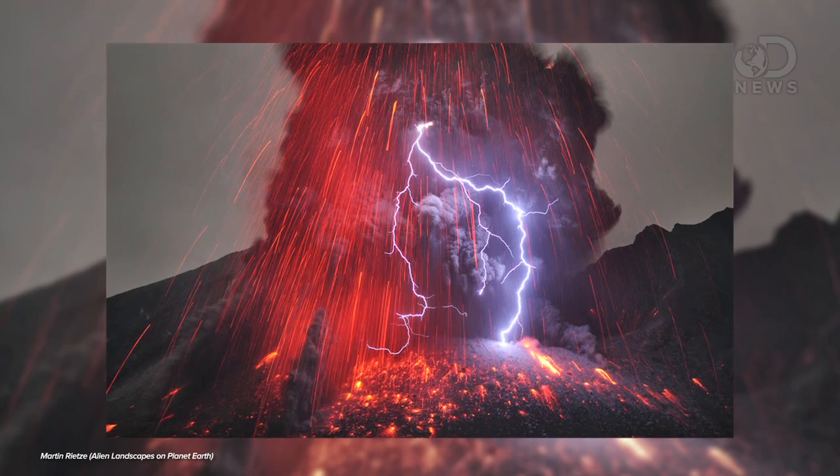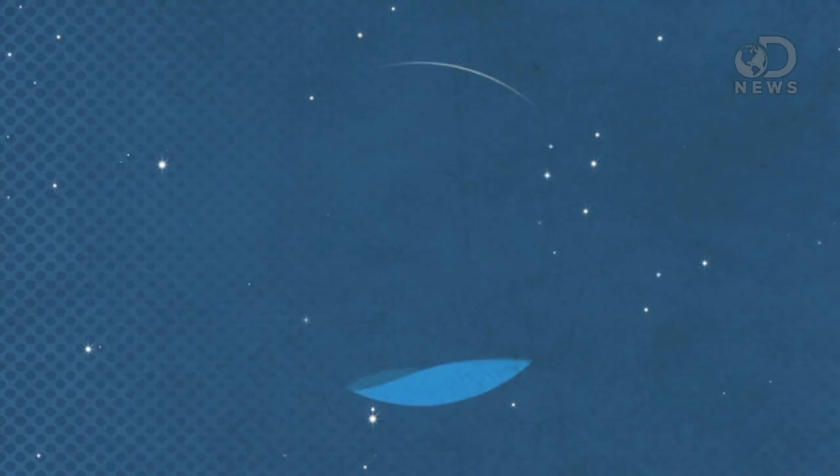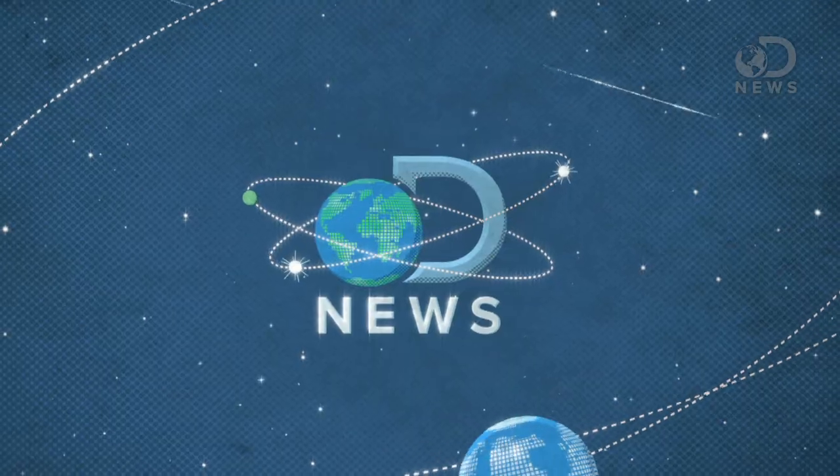This is a photo of volcanic lightning. It was taken by German photographer Martin Rietze, and it prompted us to ask how the heck does lightning happen? Hey guys, Trace here for DNews.